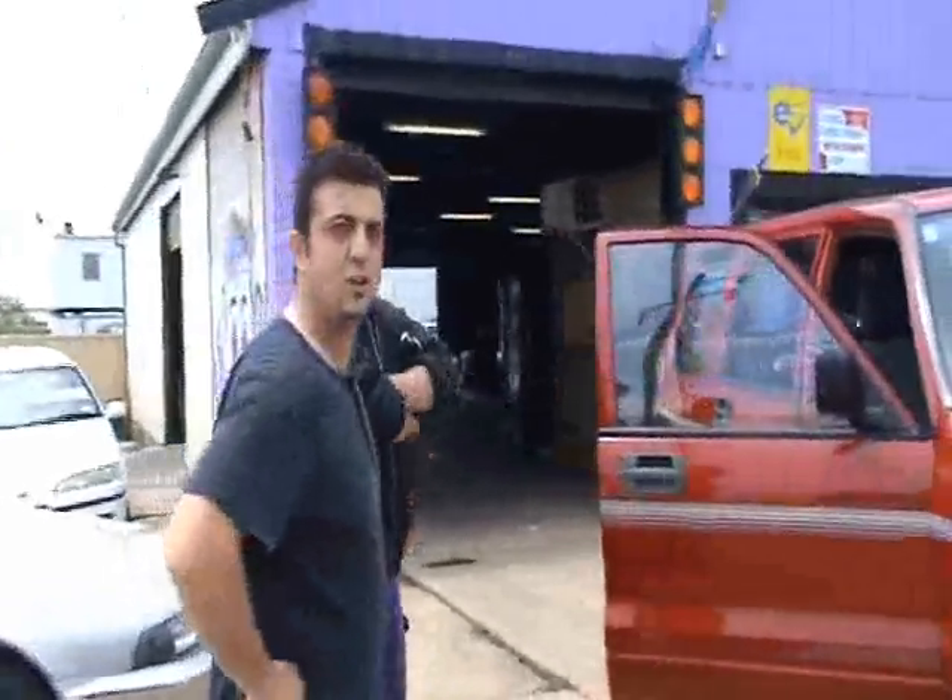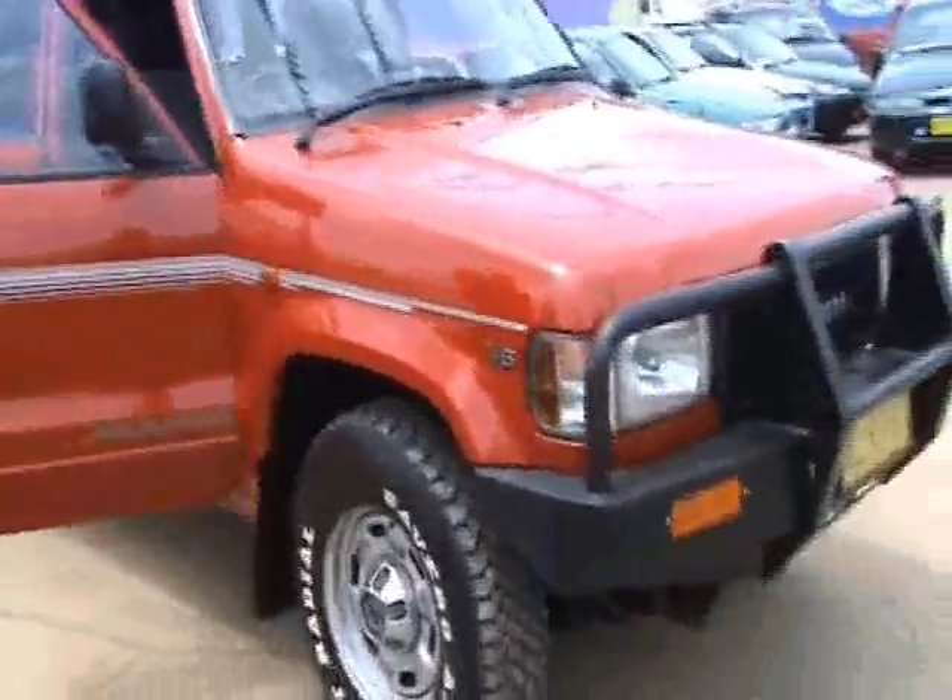We've got a 1992 Holden Jackaroo. Our number one mechanic here, Matthew Quinn, checked the vehicle and he says it's mechanically pretty good. So if you do have a problem, just go see him — he'll give us a phone and we'll give you his home address.